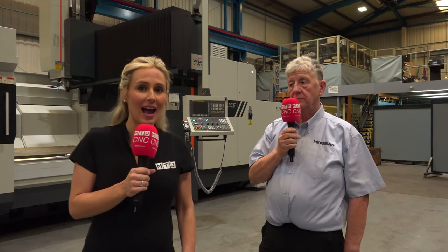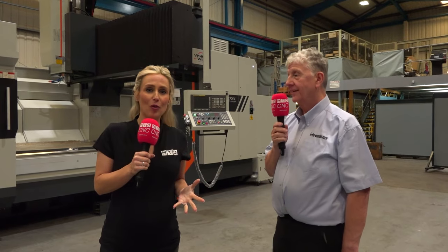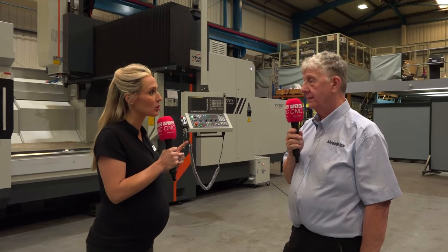Talk about spectacular deals — Richard here has a spectacular option for us. We're here at Ward High Tech and you have a deal that says buy now, pay nothing until 2023.